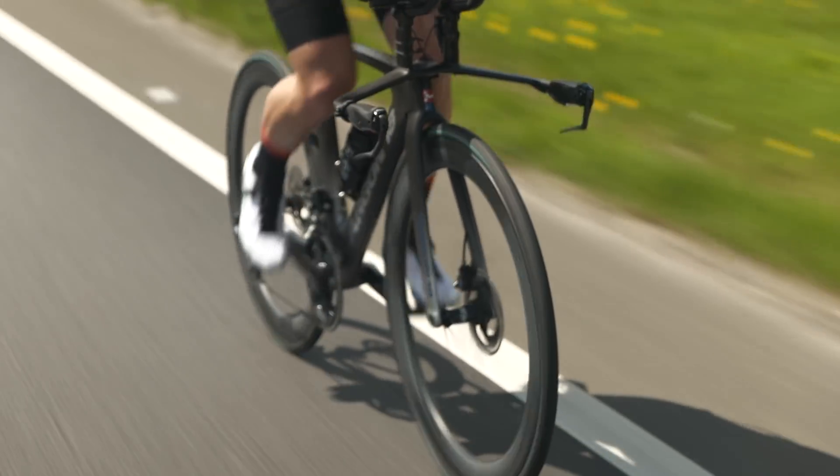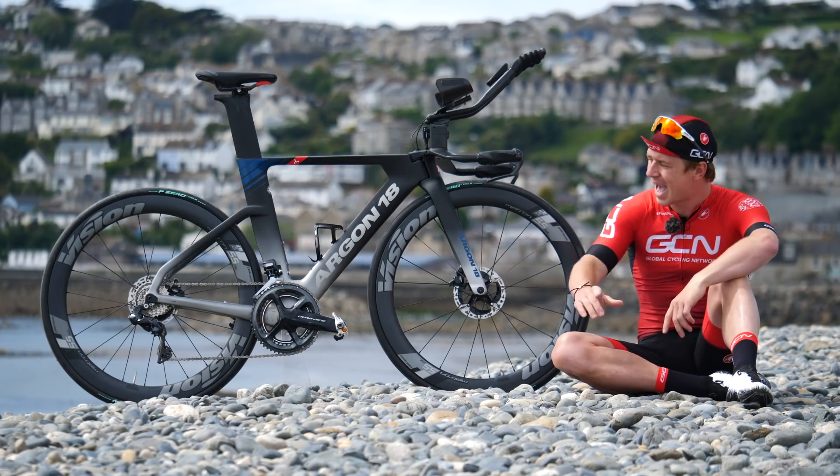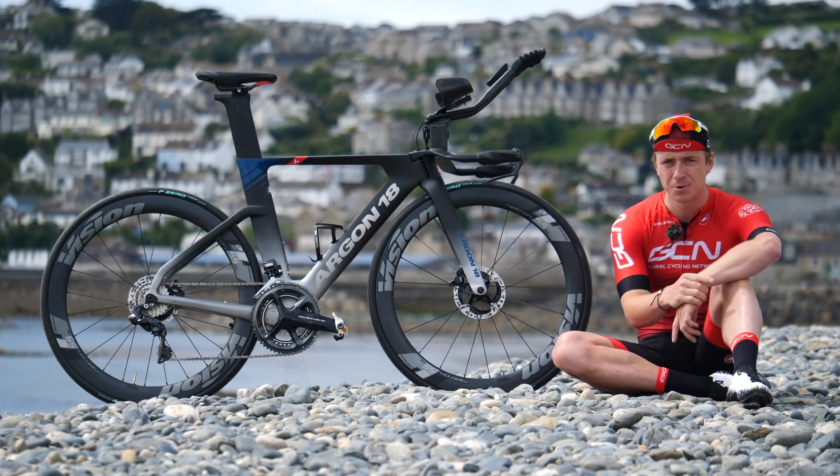I thought I'd take the time to run you through some of the kit I'll be using and some of the bikes I'll be using too.